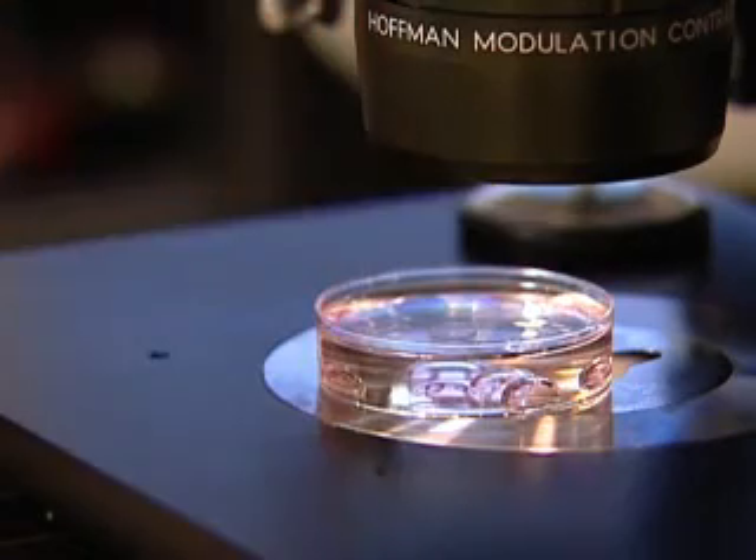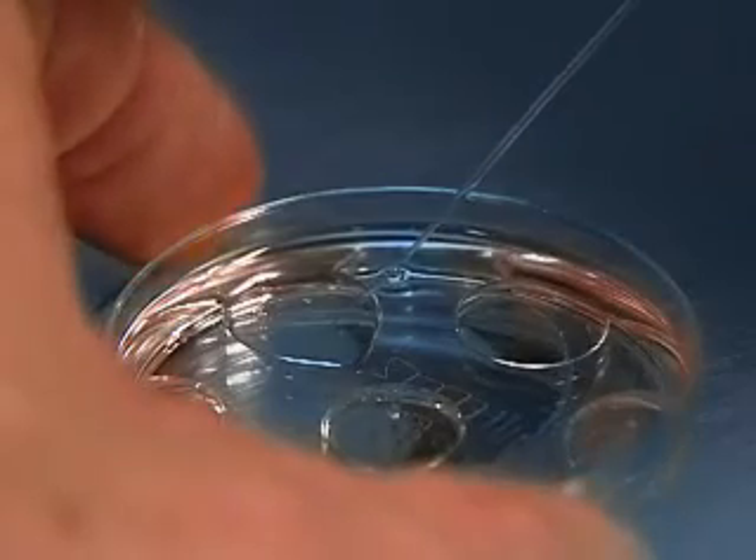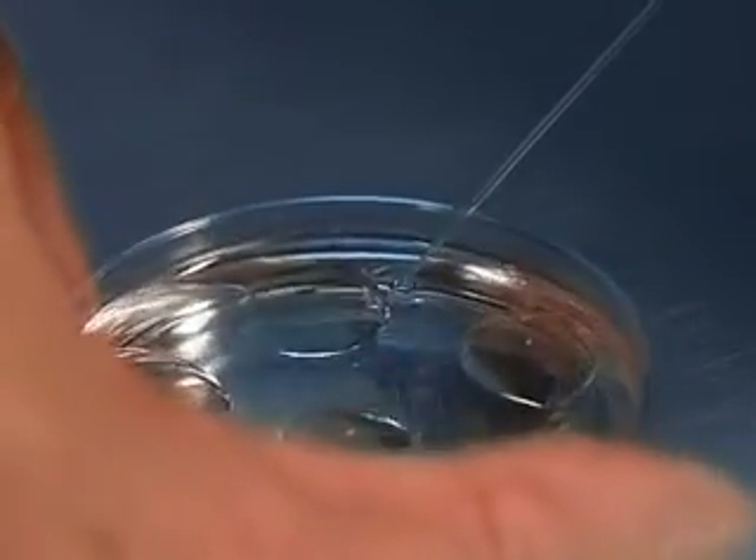PGD stands for pre-implantation genetic diagnosis, and this is a procedure that's part of in vitro fertilization. The egg retrieval is done, and on about the third day one single cell is removed from the embryo and can be tested.